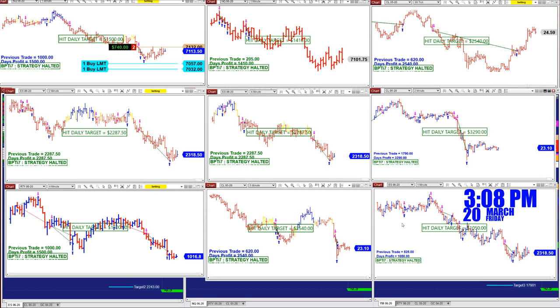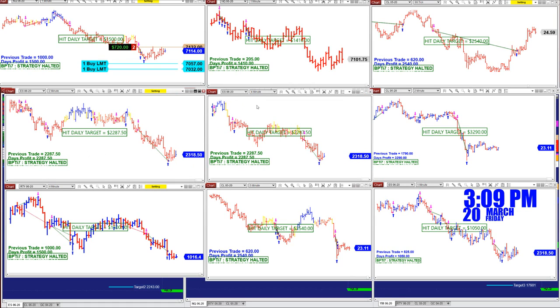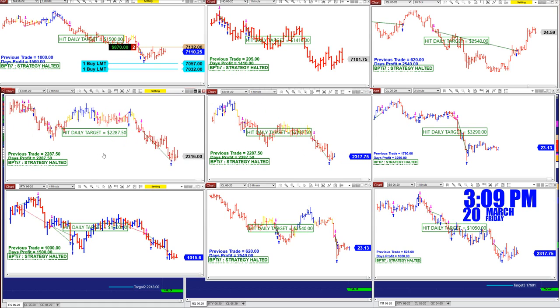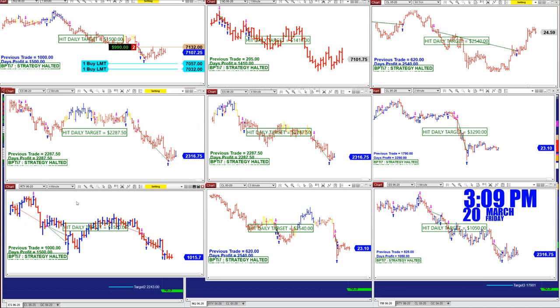The two-minute chart made 3,000 and the ES one-minute made 1,000. Some are based on one contract, some on two. This one is one contract at 2,287. The four-minute is 2,287.50 and the two-minute is also 2,287.50 — that's a very good result as well.